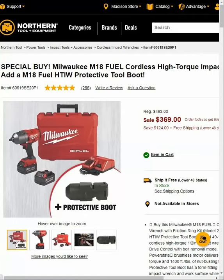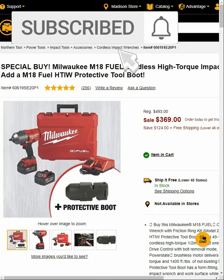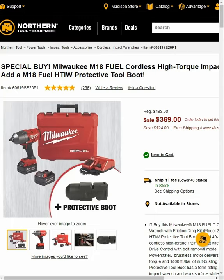Hey guys, welcome back to Struggleville YouTube channel. Check out this amazing deal over at Northern Tool — we have a promo code that'll bring it down to $349, and you're getting free shipping. I will have a link down below. You're getting the Milwaukee half-inch drive high torque impact wrench, two 5 amp hour batteries, and the charger with the protective boot for $349.